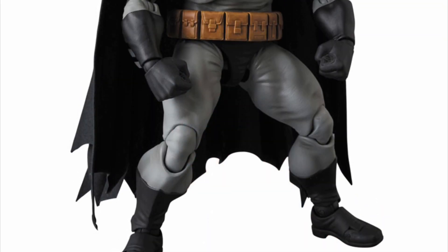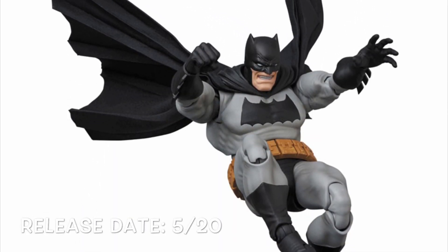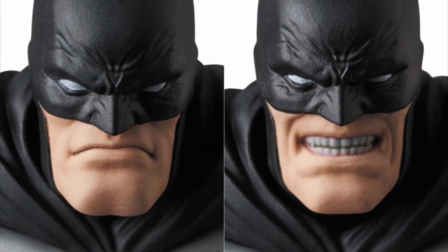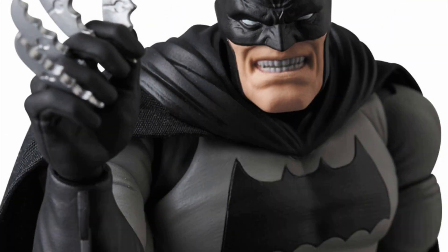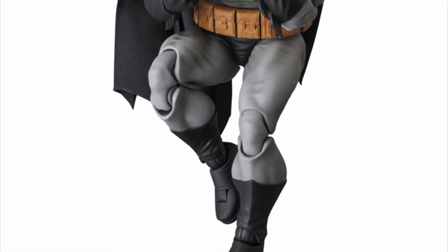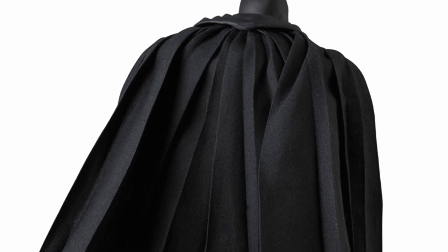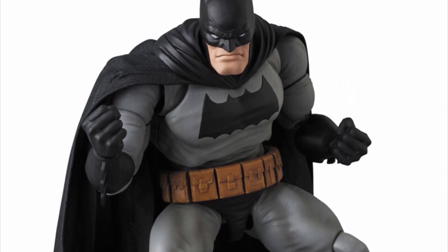Last from MAFEX, we have their Dark Knight Returns comic version Batman, releasing May of 2020, and it did just go up for pre-order. This Batman is included with two alternate faces — a basic stern face and an angry, teeth-gritted face — both of which look fantastic. We'll also get some batarangs and interchangeable hands. The figure really does look fantastic. I'm not the biggest fan of the Dark Knight Returns comic, but this is making me want to get the figure. He has a cloth cape and I believe there will be bendy wire in it as well. MAFEX is killing it.